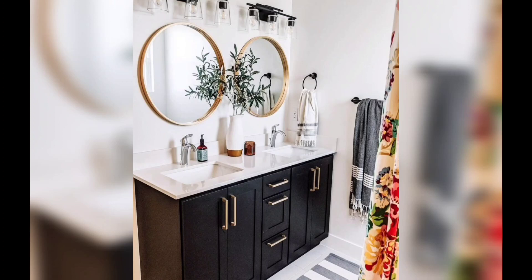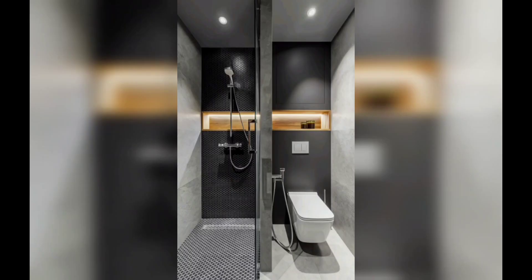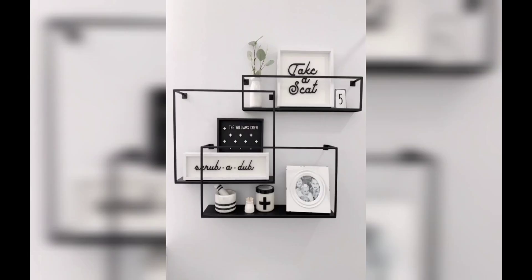Black is a color that will never go out of style. Thank you for tuning into the video. If you liked the video, please hit like and subscribe to our channel.